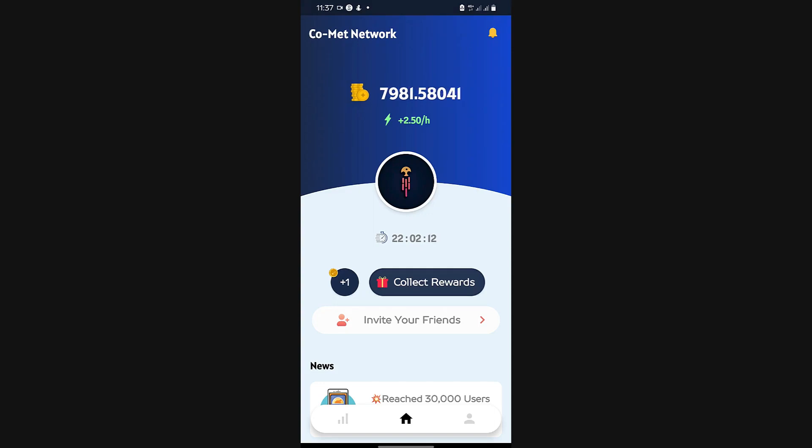Hey guys and welcome back to my channel. This is another mining network app and it's called the Comet Network Mining App. It's been around for quite some time and it has actually reached the mark of over 100,000 users on the platform already. So it's basically not so new.